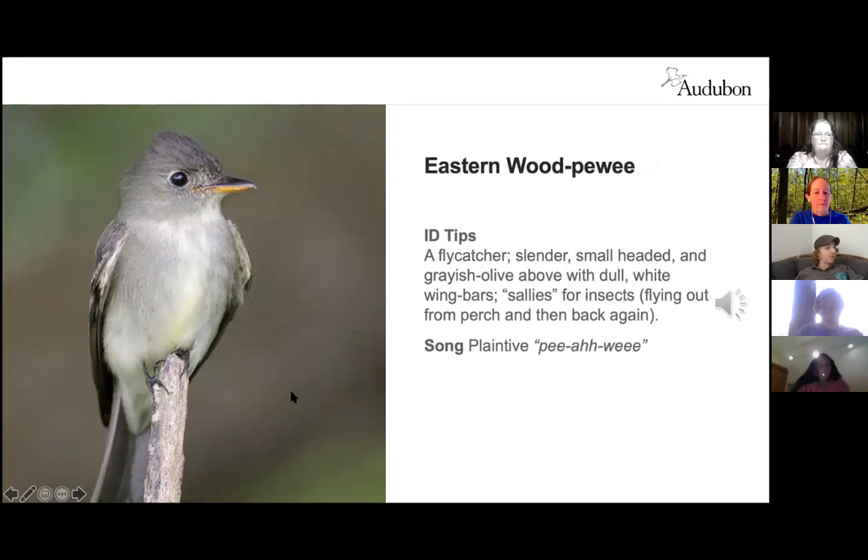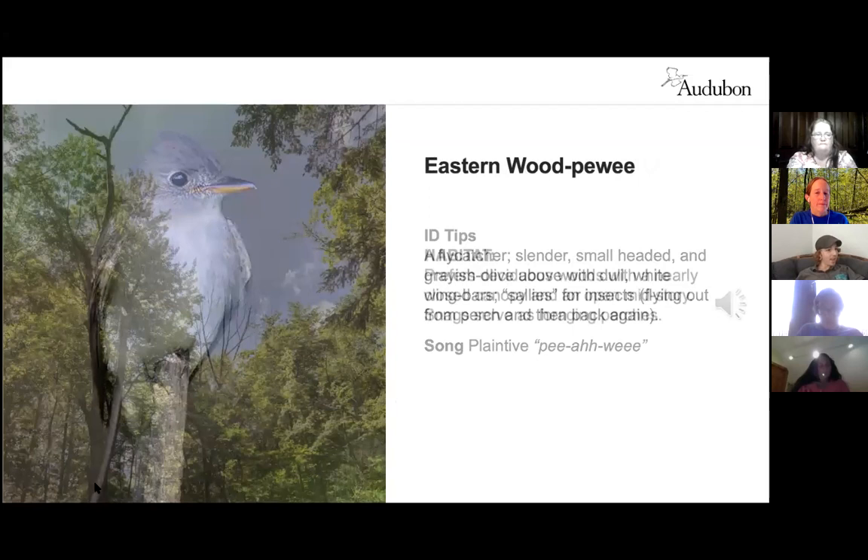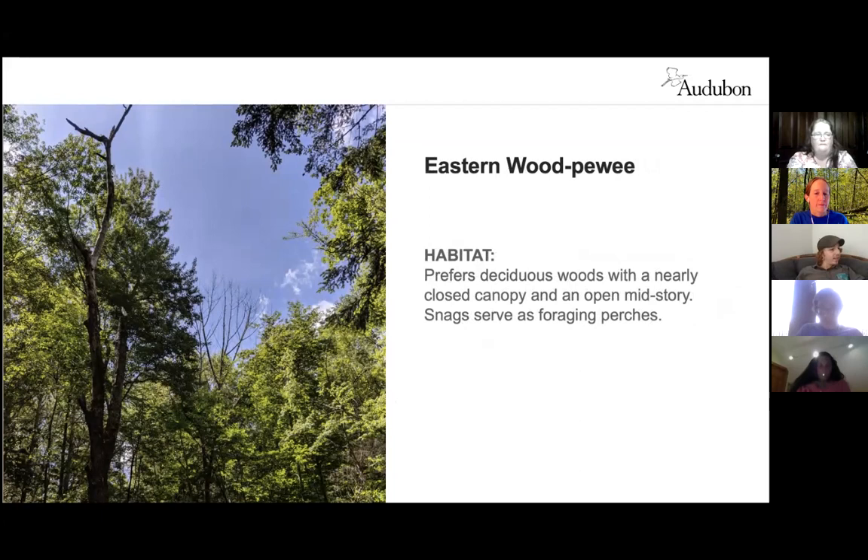The eastern wood peewee is a medium-sized slender gray flycatcher with a peaked head and two wing bars. Most common in deciduous forest woodland but found in any forest habitat, even smaller woodlots for breeding. A sit-and-wait predator, it sallies out from arboreal perches after insects and returns to the same perch. It favors margins of clearings such as meadows, roadsides, wetlands, or small openings like canopy gaps, and also associates with snags and the leafy midstory.